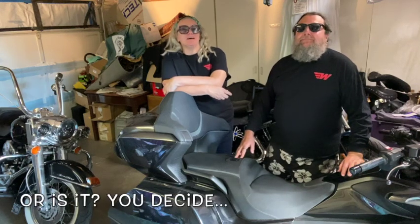Hey guys, this just in. There is big news from Honda about the Gold Wing for 2023. Let's take a look at it, shall we?